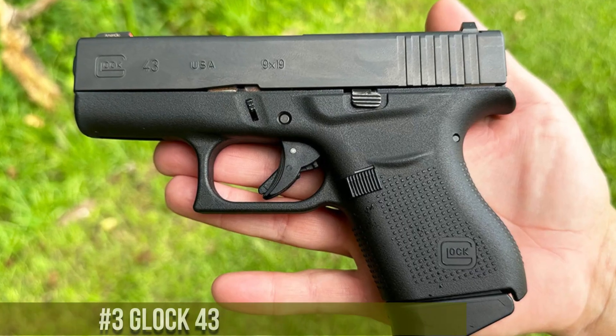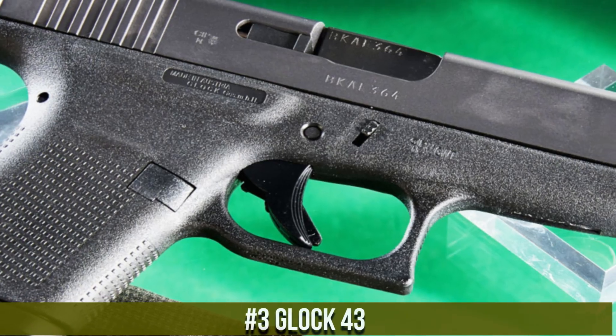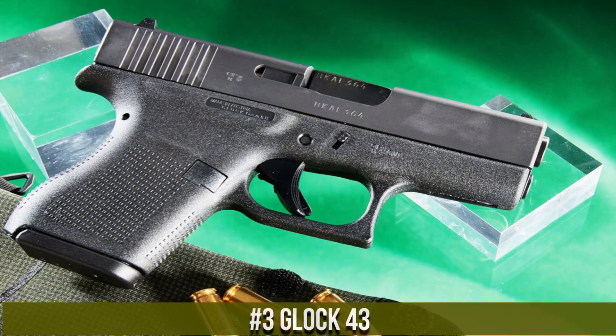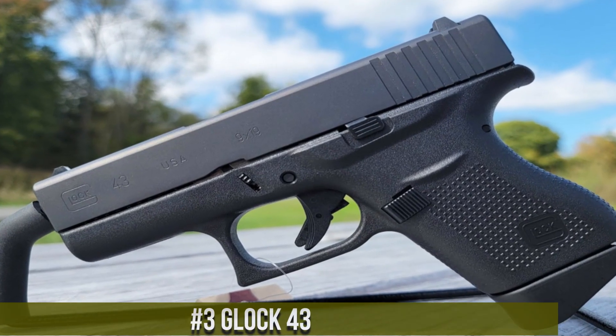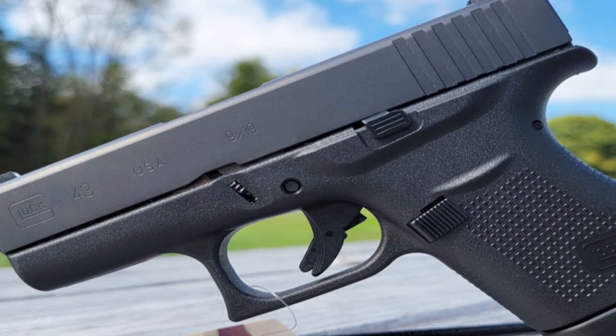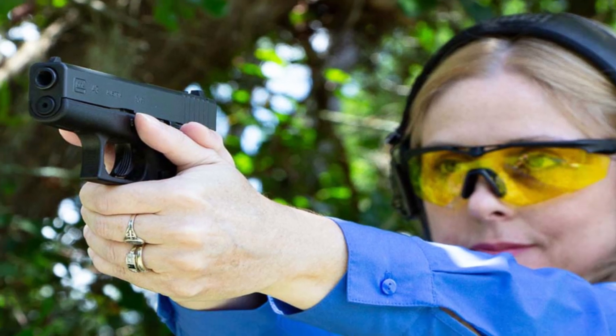Equipped with tritium fiber optic sights, it guarantees rapid target acquisition even in low-light conditions. The Ruger Max 9 redefines the standards of micro-compact pistols, making it the ideal choice for professionals, self-defense, and concealed carry enthusiasts alike. Embrace the power of the Ruger Max 9 and elevate your shooting experience to new heights.